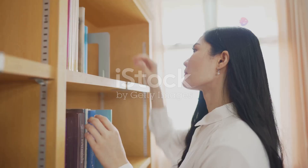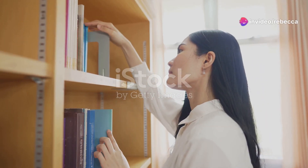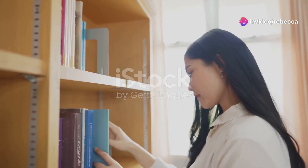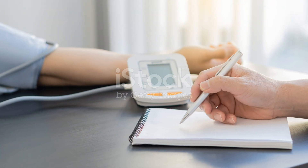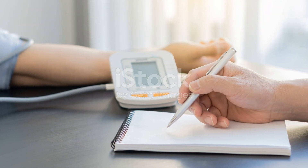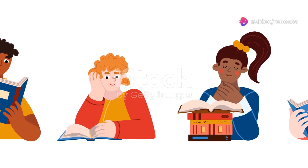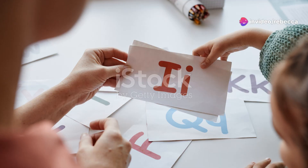When scanning, keep the question or information you need in mind and don't stop reading until you find it. For close reading, take notes — write down important points, questions, or even your own reflections on the text.